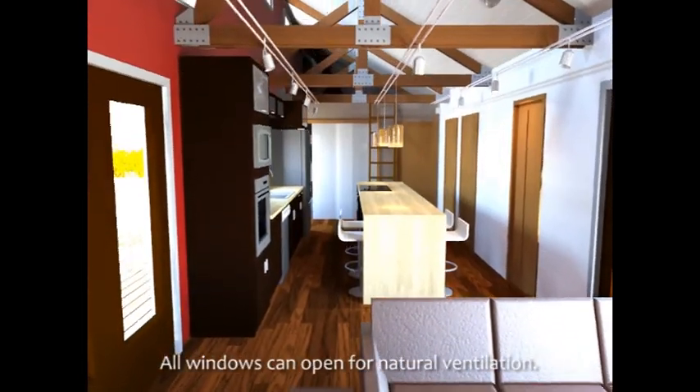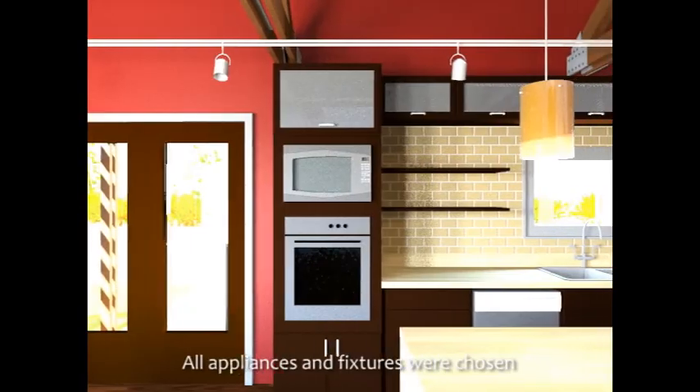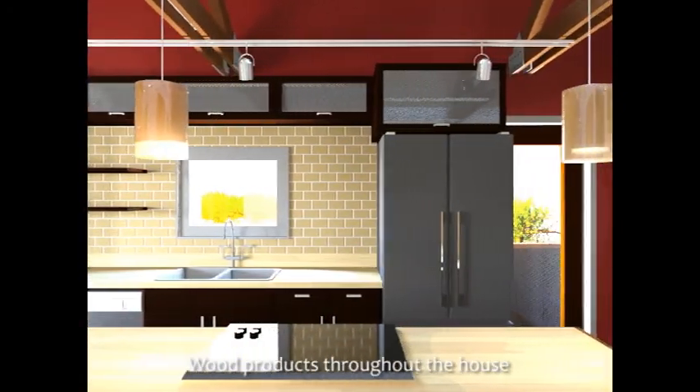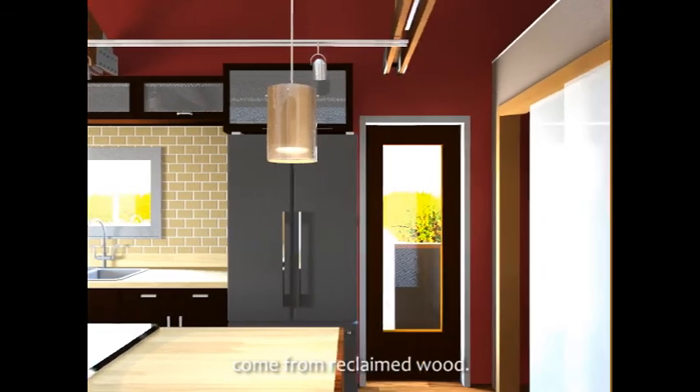All windows open for natural ventilation. All appliances and fixtures were chosen for their high efficiency. Wood products throughout the house come from reclaimed wood.